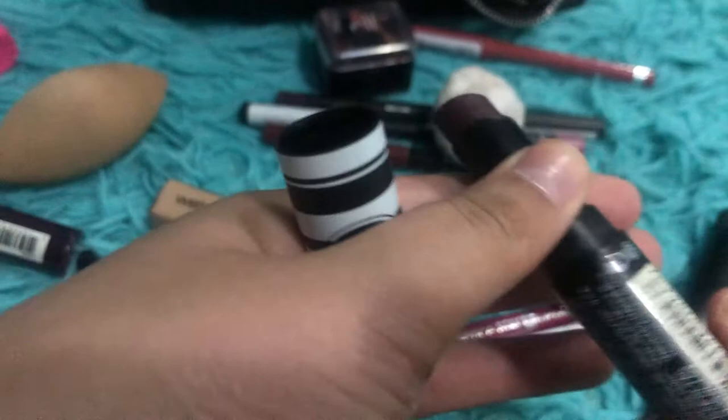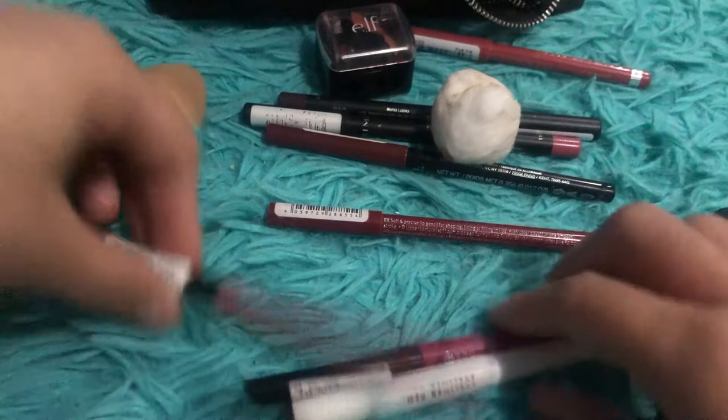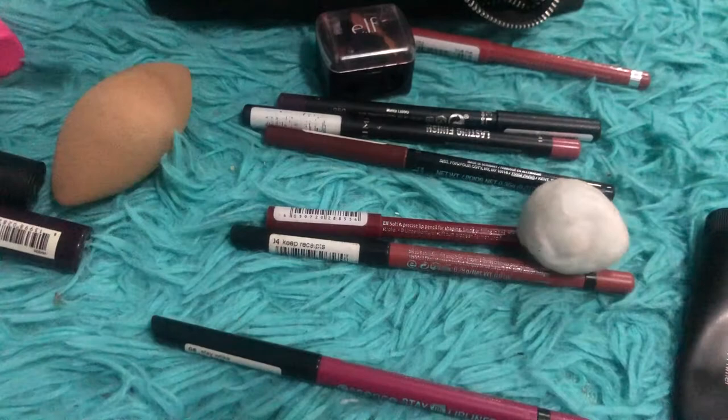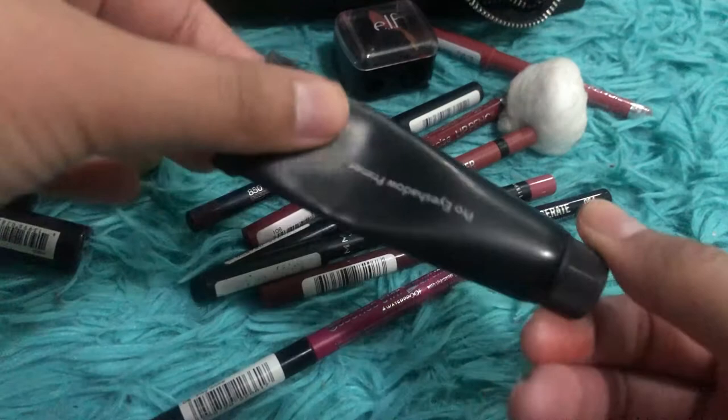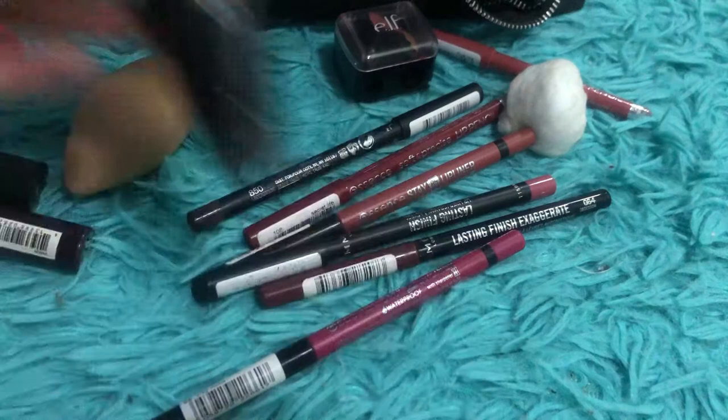The Wet n Wild Put A Focus concealer is in my project pan — I'm trying to finish that. The ELF eyeliner pen I'm wearing right now — not in a project pan, I just like it, it does the job and it's easy to use. Then the ELF pearl eyeshadow primer. It looks mostly empty but it's mostly just air — I've used quite a bit and it takes forever to finish. I've had it for a very long time.